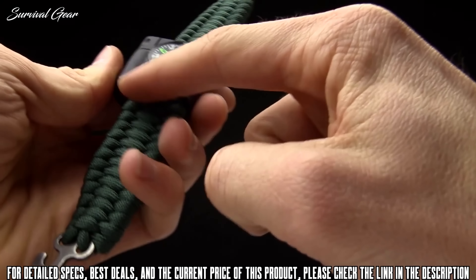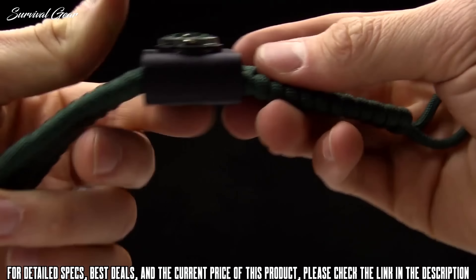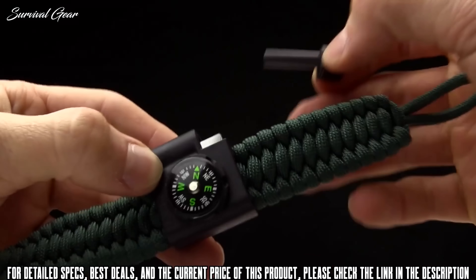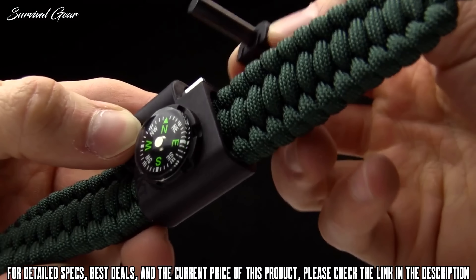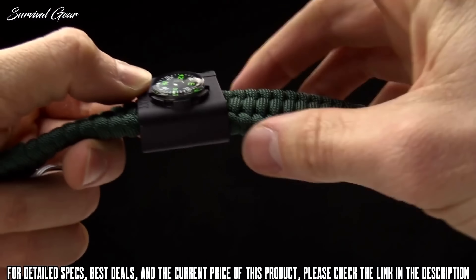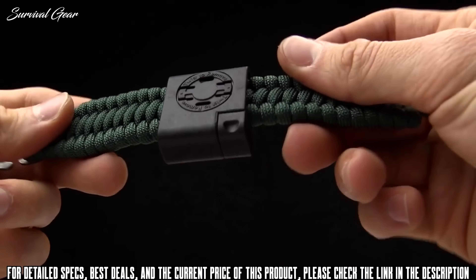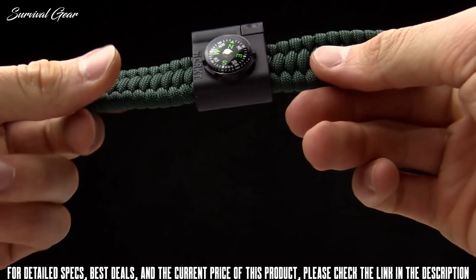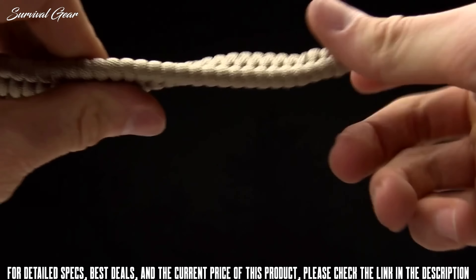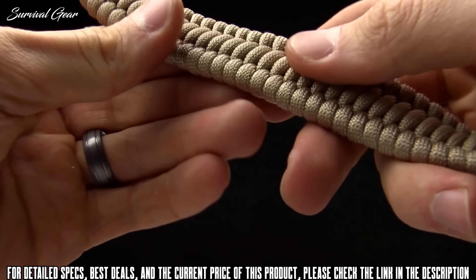It should be noted that Tom Stokes designed the paracord bracelet to coincide with paracord accessories he came out with last year. One accessory has a compass on it, as well as a fire rod — a ferro rod for striking. The adjustable paracord bracelet is compatible with those accessories, which gives you a lot more versatility.